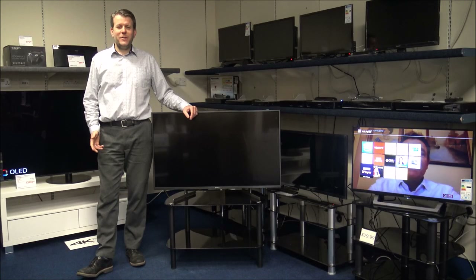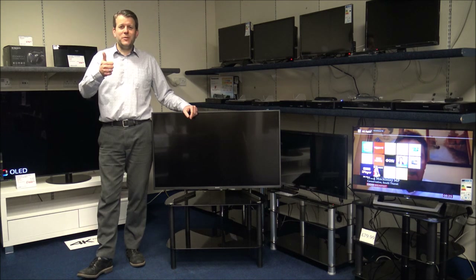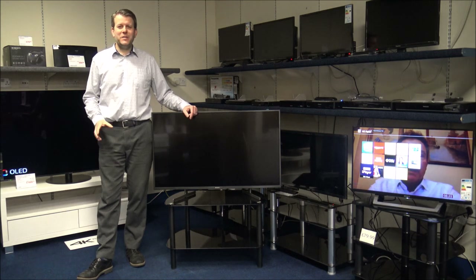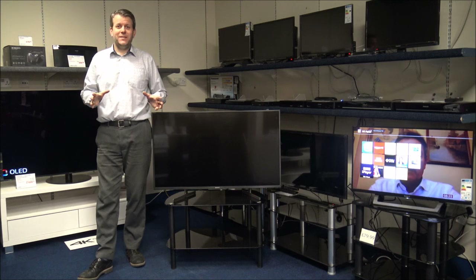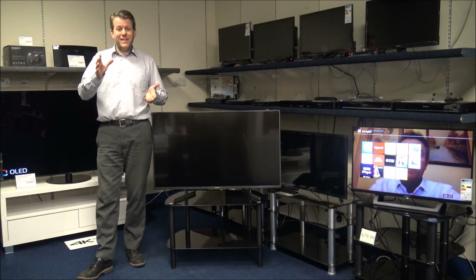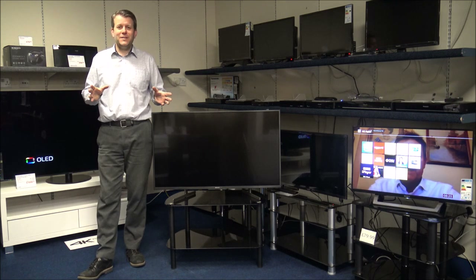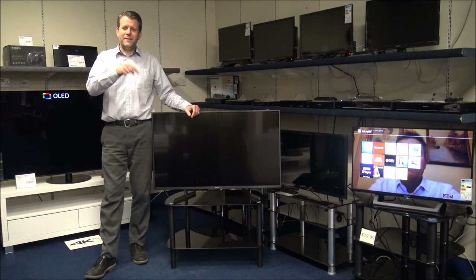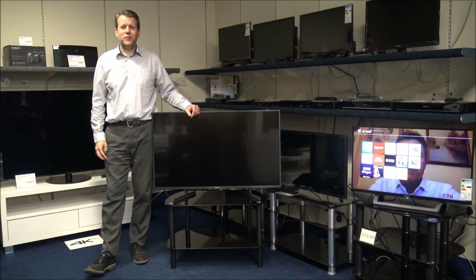I hope you enjoyed that quick video on the 10 things to consider before buying a TV. All I'd normally ask is please subscribe to our channel, click the thumbs up on YouTube, and leave any comments below. I know there are lots of things I've probably missed — it was a struggle to condense it down to 10 because there are lots and lots of things to consider. If there's something you think should have gone in the top 10, or if you have any questions on TVs, just leave it in the comments and I should get back to you. Thanks for watching.